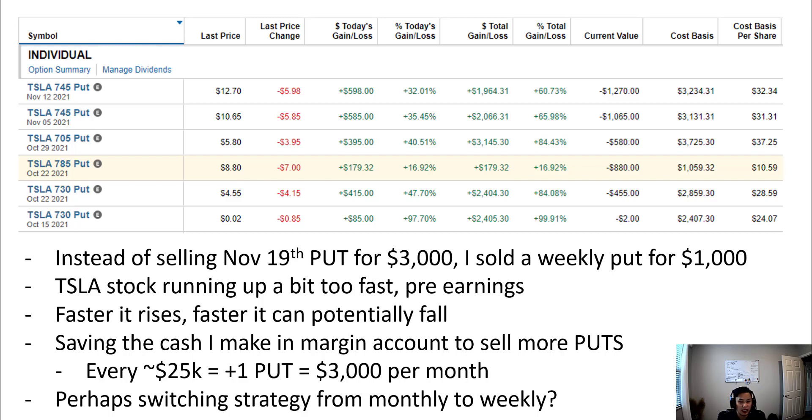Hey everybody, my name is Albert and welcome back to the channel. Today is October 15th. In this video I'm going to give an update on how my puts are doing. If you're new to the channel, I have been selling Tesla puts for the last three months or so and I'm documenting my progress.